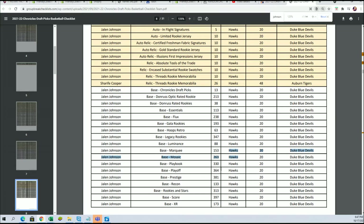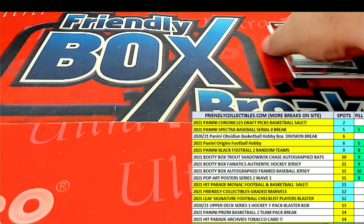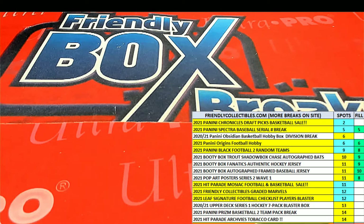So nice going right there with some parallels and some good things popping out of Chronicles Basketball. You can see we got this checklist — we're using Group Break Checklist. I'm kind of a newbie when it comes to some of these guys. I haven't followed college basketball closely this year.